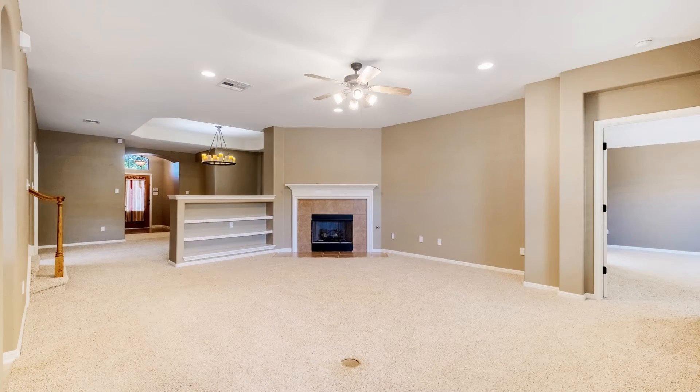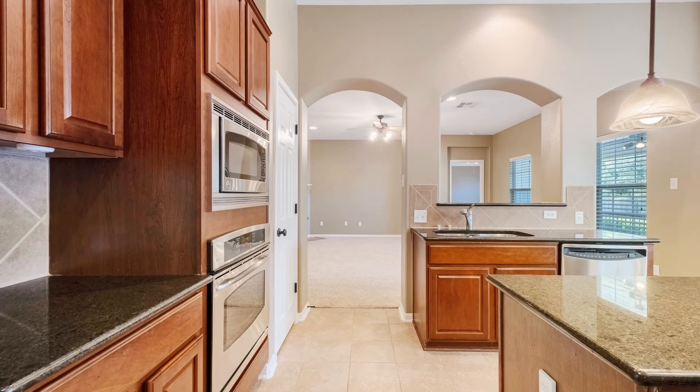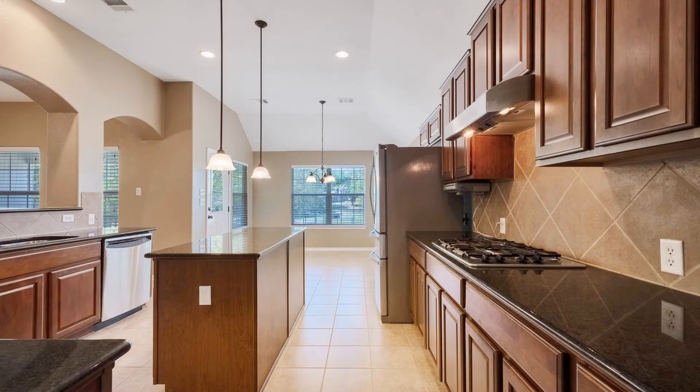This home features a spacious living room with a fireplace to keep you warm during chilly nights. Right next to the living room is the kitchen with beautiful countertops and plenty of cabinets.